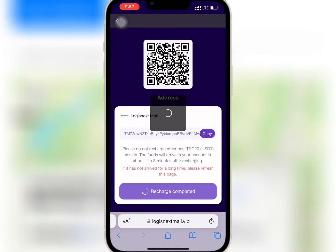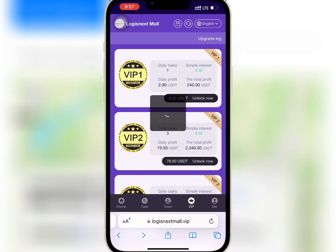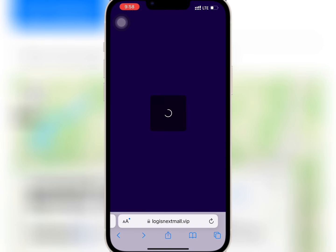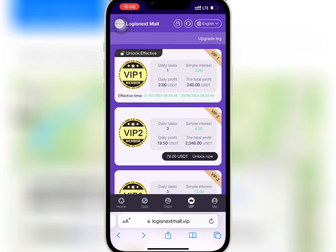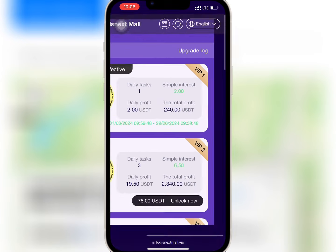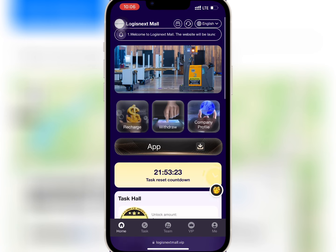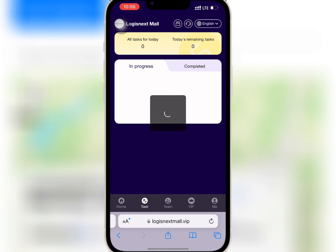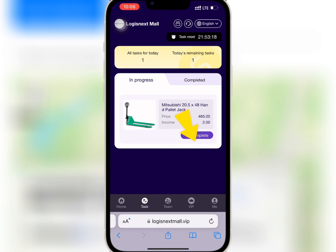When I'm done, I'll go back to the website and tap on recharge completed. It is successful. I will go to VIP and refresh to see if VIP one has been activated. As you can see, VIP one has been unlocked. So I will go to task hall on the homepage, tap on VIP one, and tap on complete to finish the task. It is successful.